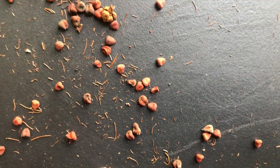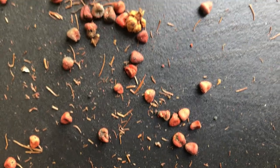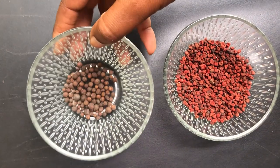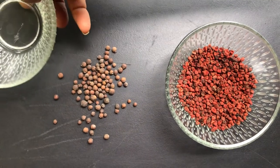These are what the annatto seeds look like — they are red and they just give a natural color. Now I am going to be crushing the pimenta berries so that when I add these to the oils it's going to just release all the properties.